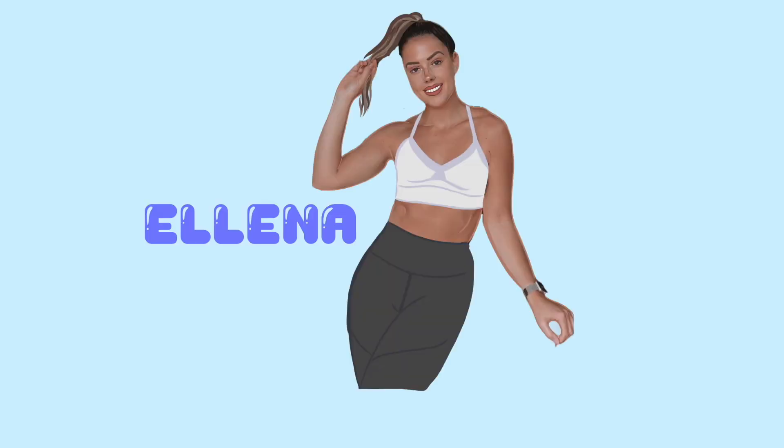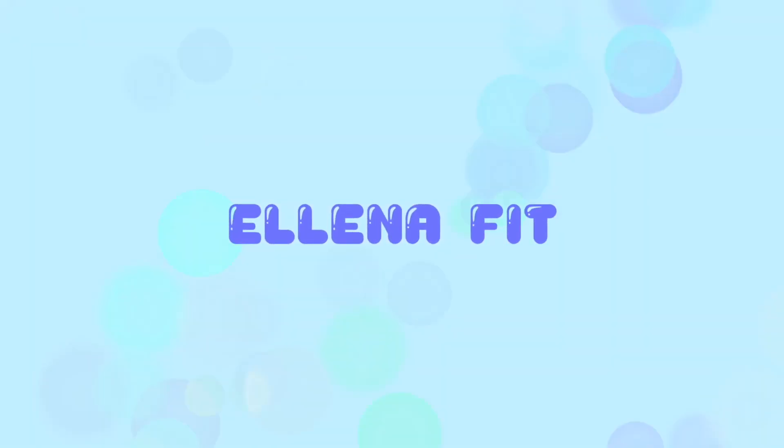Hey guys, welcome back to my channel. In this week's video I'm going to be showing you my current favorite Fabletics outfits. I have been wanting to film this video for such a long time. If you follow me on Instagram, you'll know that I am a Fabletics ambassador and I am so excited to do my first ever proper YouTube haul showing you all of my favorite current outfits.